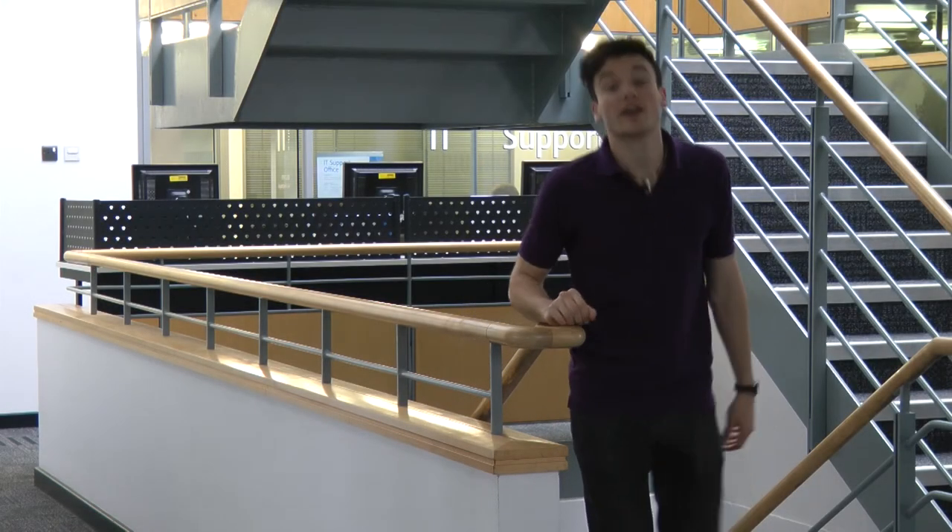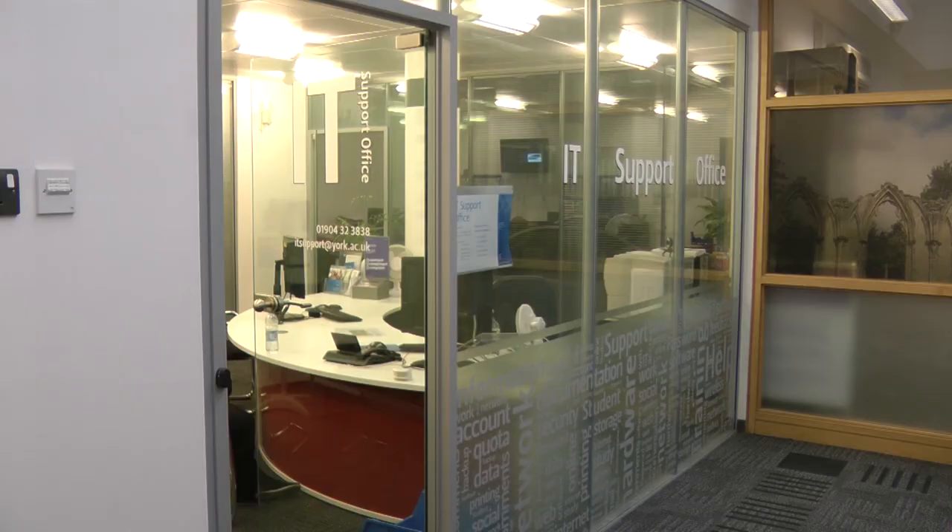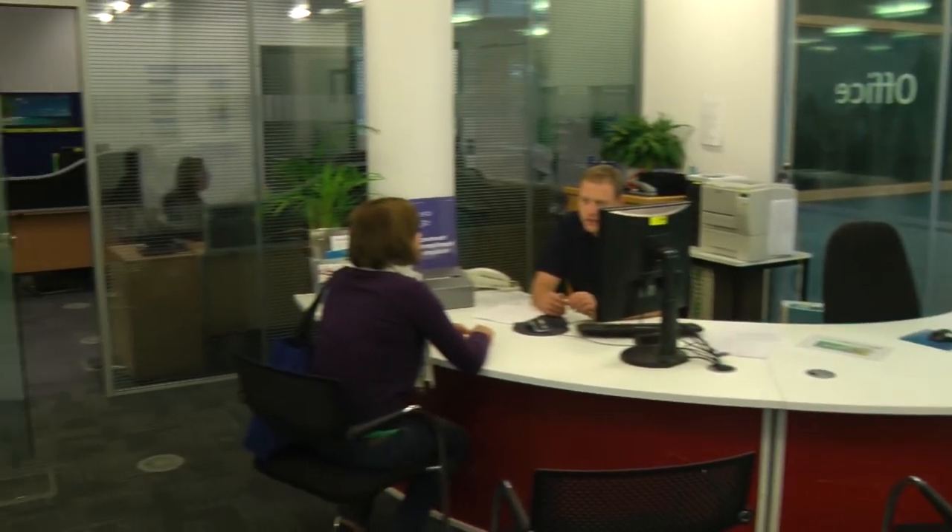This is the first floor of the Harry Fairhurst building. The IT support office is just behind me here. They can help you with computer problems, printer queries, Wi-Fi issues, whatever you need.